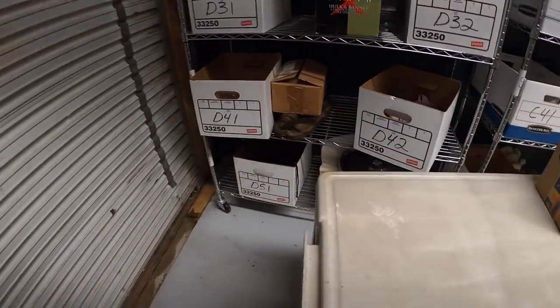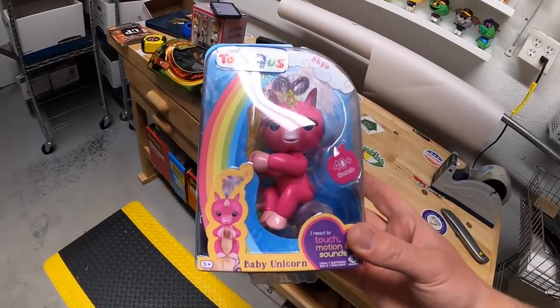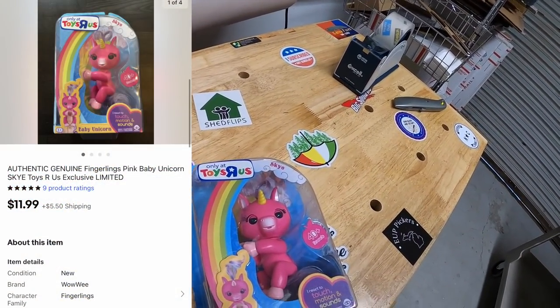Next is in D41 — a baby unicorn Fingerling from the eBay store buyout. That sold for $11.99 plus shipping, going out to my buddy Anthony. He says 'long time viewer, first time buyer — baby Olive will love this.' If you guys don't know Anthony, he has a channel called Froggy Flips — it's one of my favorites. He knows a lot about reselling so if you haven't checked out his channel I highly recommend it. I'll put a link down below in the description. Anthony, thank you so much for the support.